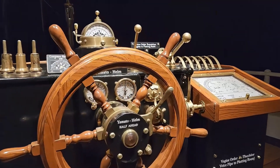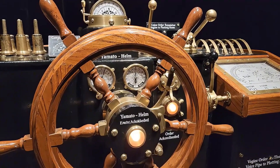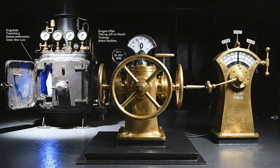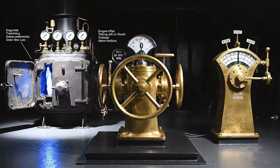Command and control centered on the bridge — helm, engine order telegraphs, voice pipes, and plotting instruments. To get underway, boilers were lit off, steam pressure was raised, turbines were synchronized, and orders were passed to the shafts.